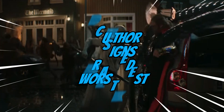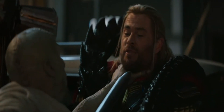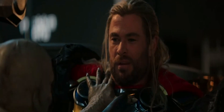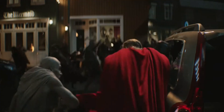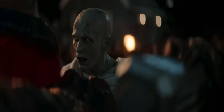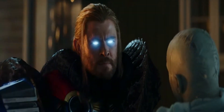Now obviously guys, this is just my own personal opinion. There are at least 12 different designs to rank, and we're all going to have our own personal preferences for what does and doesn't make a good design for the Asgardian god of thunder. I'm going to try to be not as biased as possible, as there are some designs from films I dislike that I actually don't mind, and on the other side of the spectrum, there are some designs I don't like from films that are generally well received. Feel free to like, comment, subscribe — let's begin.